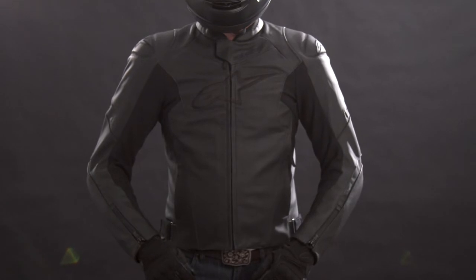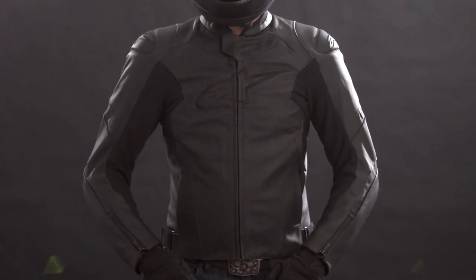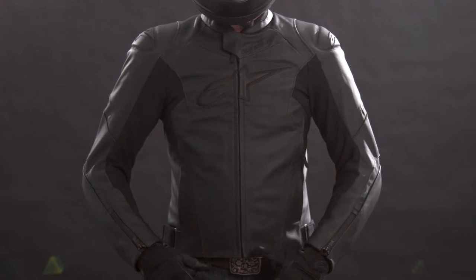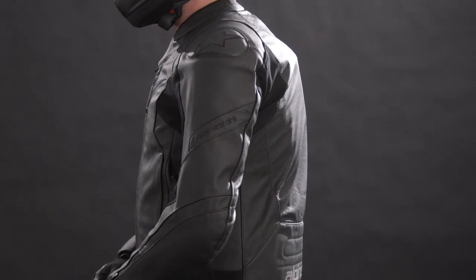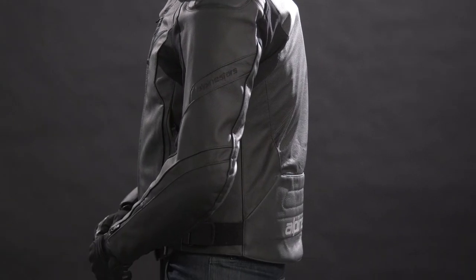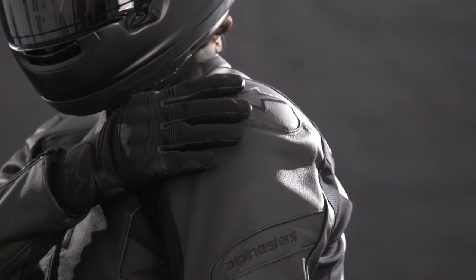The main chassis itself is constructed from a highly durable 1.3 millimeter multi-panel premium leather with double layers in the most impact and abrasion prone areas like the shoulders, elbows, and forearms. And for additional impact protection, the Faster V2 also has new over-molded advanced TPU shoulder guards layered under the leather.